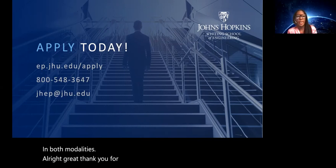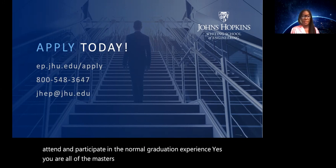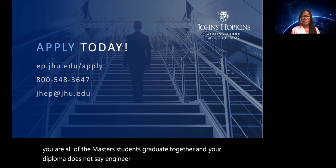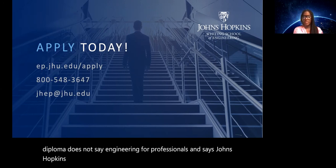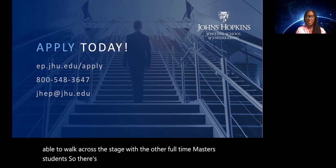The next question: are we able to attend and participate in a normal graduation experience? Yes. All master's students graduate together and your diploma does not say 'engineering professionals' — it says Johns Hopkins University, Whiting School of Engineering. You are able to walk across the stage with the other full-time master's students. There is no differentiation in the graduation experience.